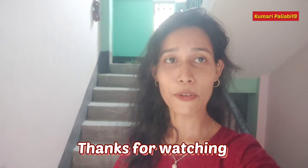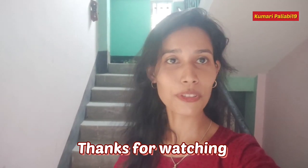So guys, this is the end of today's vlog and I hope you liked it. Do subscribe, like, and share. For informational interviews and travel blogs, keep following Kumari Pallavi 19. Thank you very much.